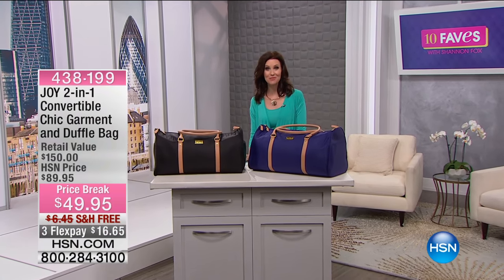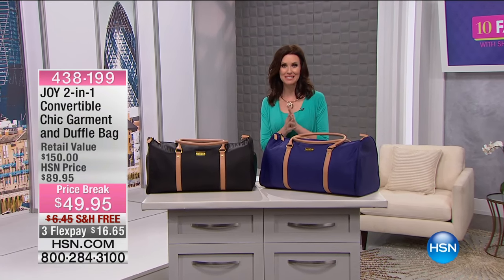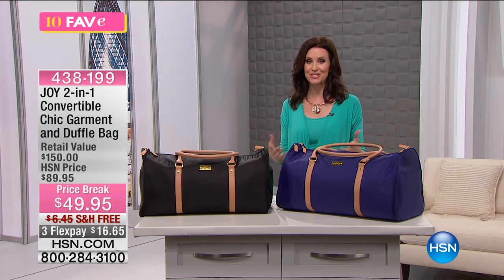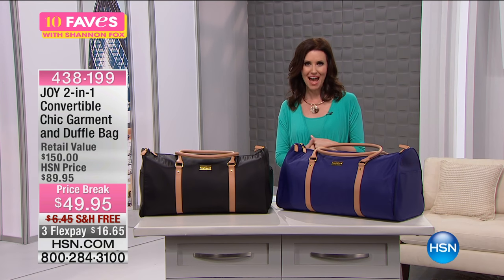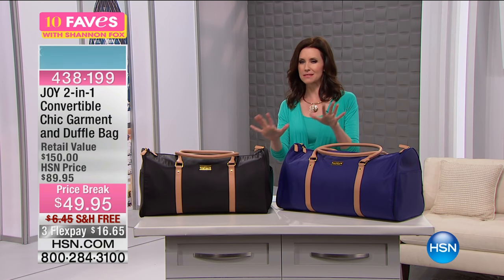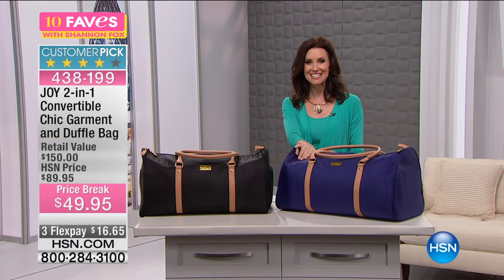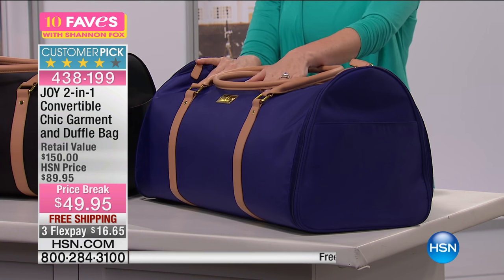Joy Mangano — I hope you saw the movie inspired by Joy's life, because she has been an innovator and an inventor for years and years and we get to benefit from that, from her innovation. She keeps us looking chic, looking all put together and organized at the same time. This is a huge customer pick from Joy Mangano.